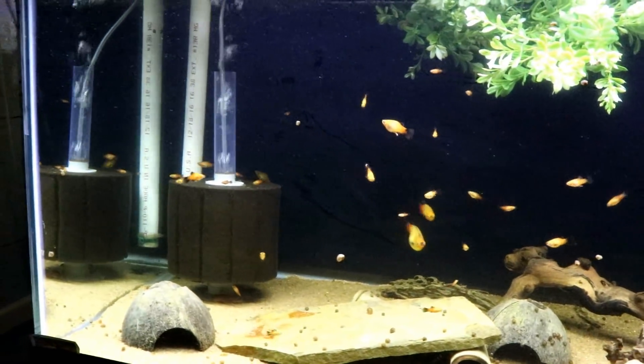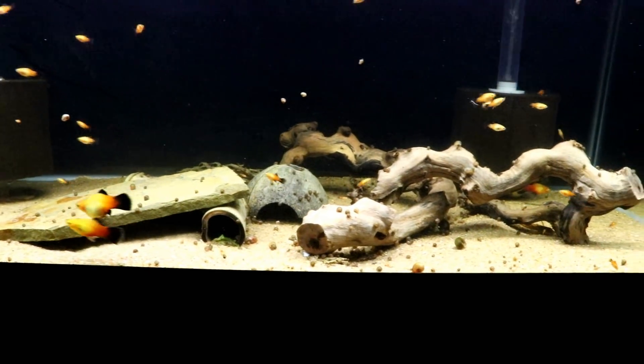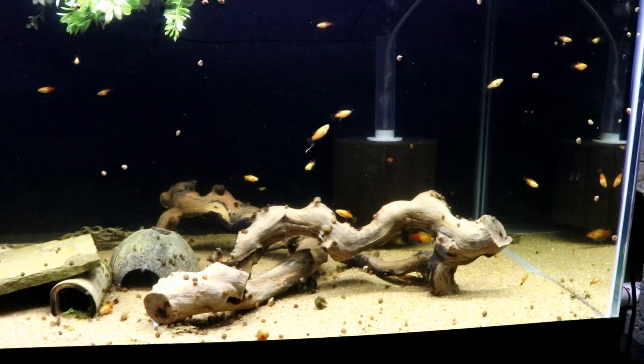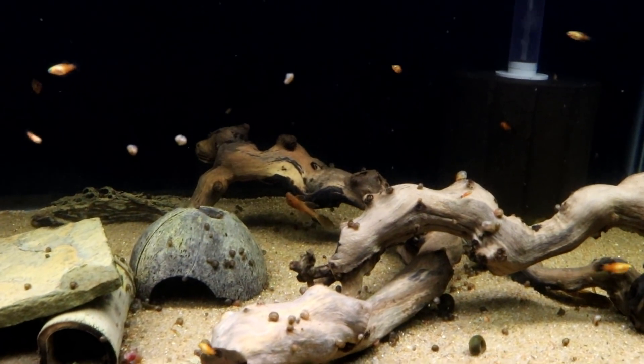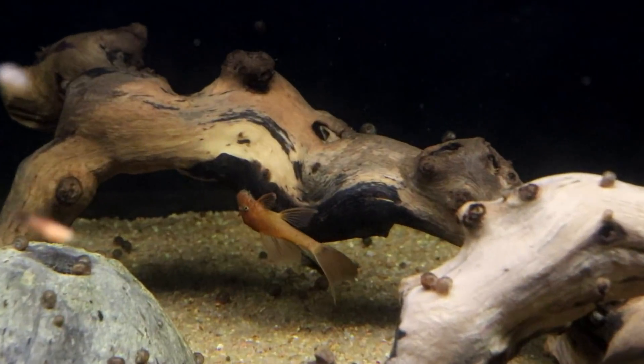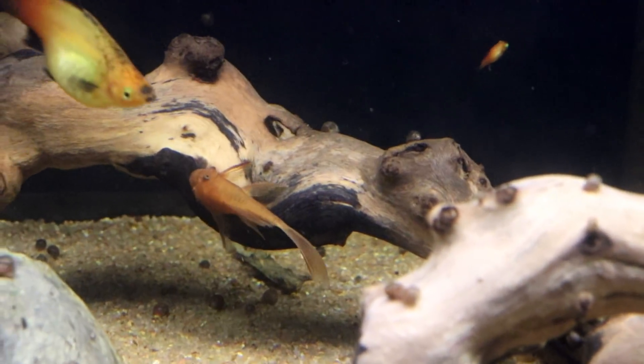These things have just had fry after fry after fry — they're extremely prolific. I think they love being in this tank. There's one of the super red long fins.